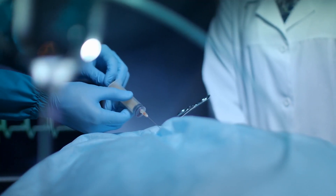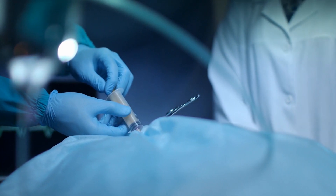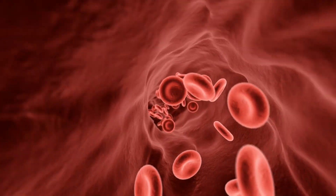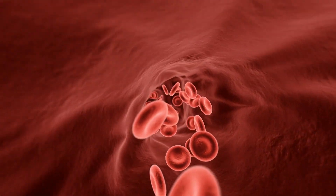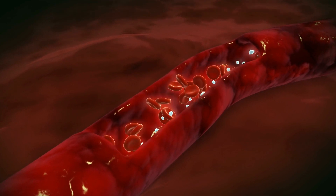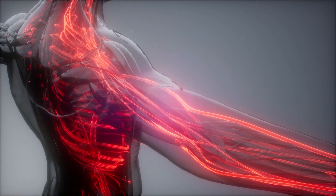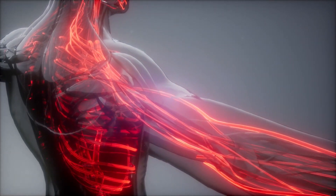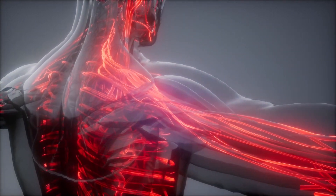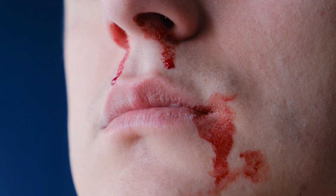VWF is a critical part of hemostasis — the ability to stop bleeding or blood clotting. When a blood vessel gets damaged, VWF automatically aids clotting to stop blood from leaking. This counters blood loss and reduces the odds of shock. If a person has problems with this molecule, their ability to clot is compromised, which increases their bleeding tendency. They are prone to bleeding gums, nosebleeds, and even internal bleeding.